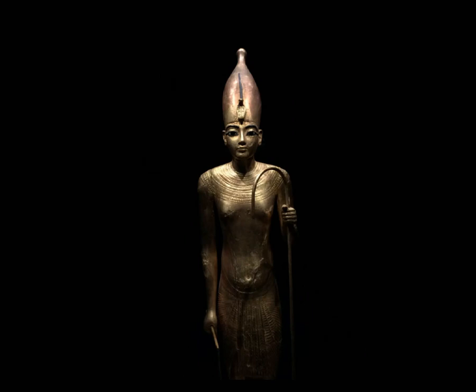The crown on Tutankhamun's head in this picture is called the Hedjet crown, also known as the White Crown of Upper Egypt. Both crowns featured in this video were combined into the double crown to show the pharaoh's power over all of Egypt.